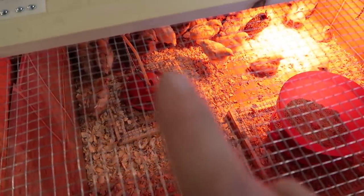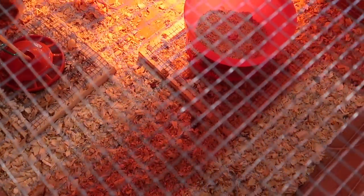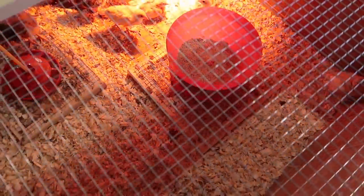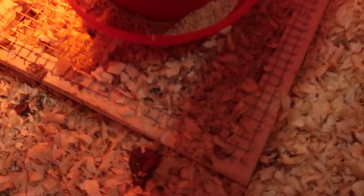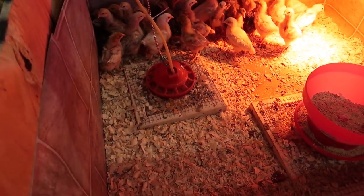They are working good and they are full of wood shavings because the chicks, ever since I changed out the wood shavings, have been playing with them and making a mess. So the feeder is empty of wood shavings but the doormat is loaded. Same with the waterer. So they're doing their job — we're just going to have to stay on top of them and keep them cleaned out.